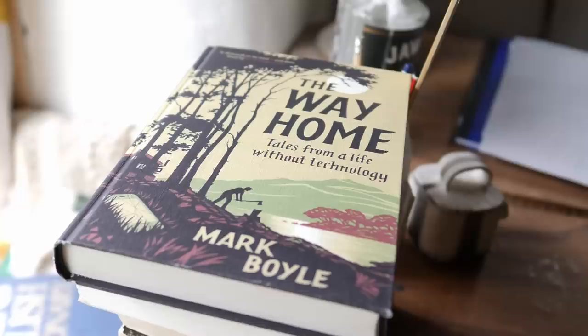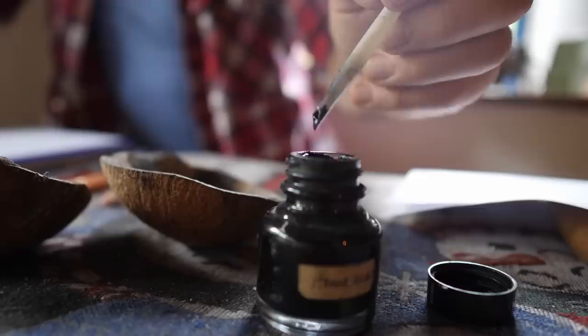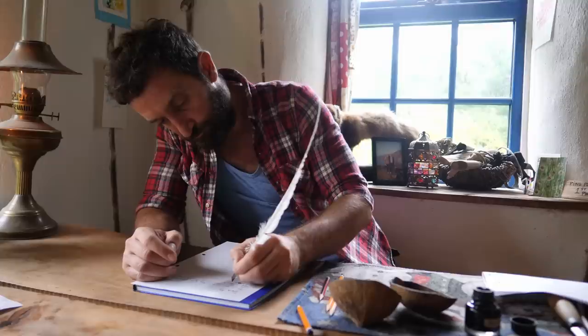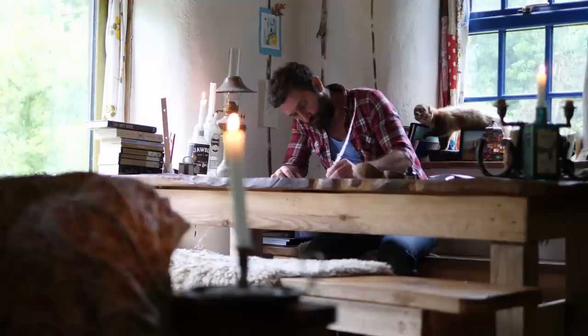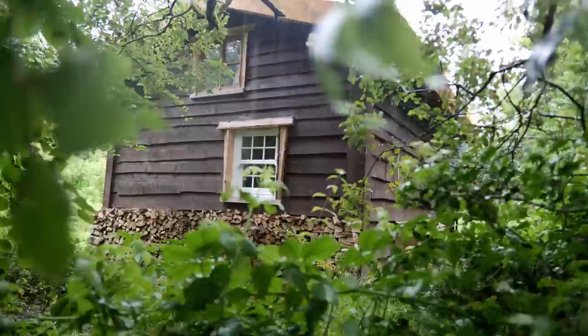I've been reading your book, The Way Home - it's very interesting to read stories of a different way of living. How did you come up with writing a book without technology? In the past I've always written books using a computer with all the editing tools like copy and paste. This book has been written by hand. Like anything, as soon as you set your mind to it, you figure it out, and I've really enjoyed doing it this way. Carpenters often say you have to measure twice, cut once - there's a similar thing with writing by hand. It really changes your thinking because you need to think twice, write once. It's just so nice to sit in front of this fire and do some writing in the evening.